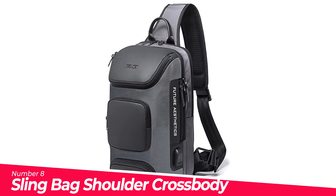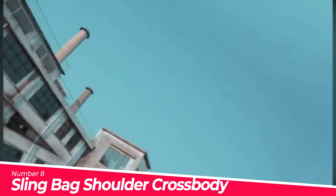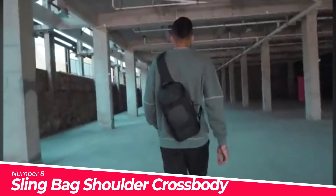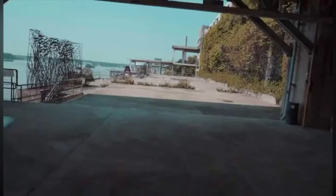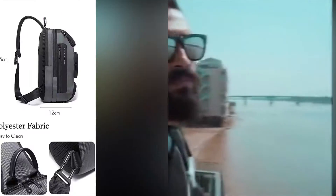Number 8: Sling Bag Shoulder Crossbody Sling Backpack. Made of water-resistant, scratch-resistant, anti-tear polyester fabric with high-density nylon lining, ensuring lightweight carrying and long-lasting everyday use. The breathable mesh backpanel helps with air convection, ventilation, and heat elimination.